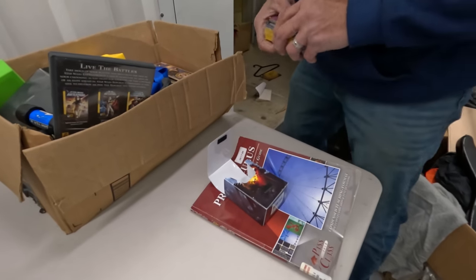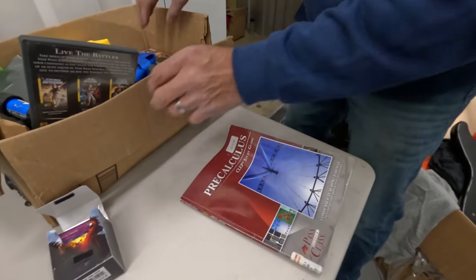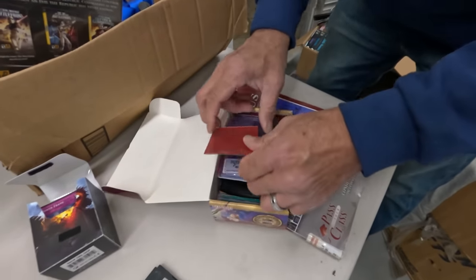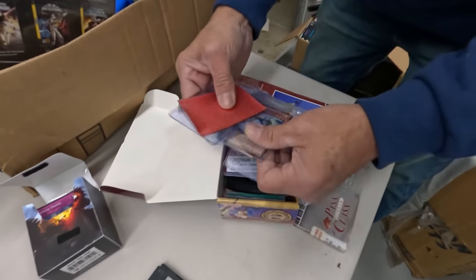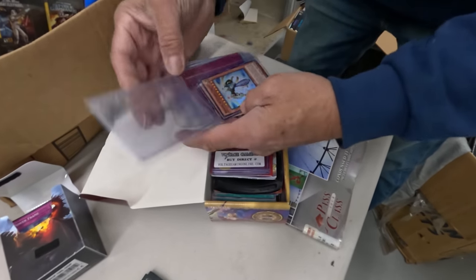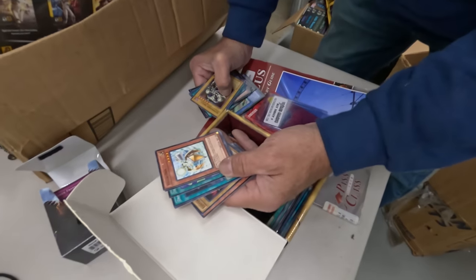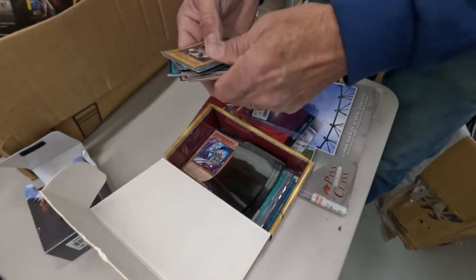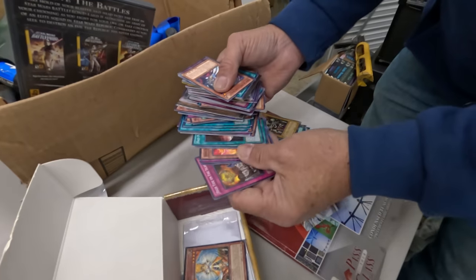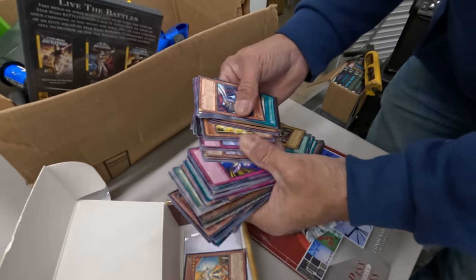Oh man, look inside there — more YuGiOh. Someone could cut their sleeves too. Well, I guess we can stop saying we never find this kind. 1996 — wow, this might be really good again. Just trying to give people a quick look at what cards are in here.